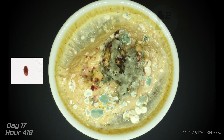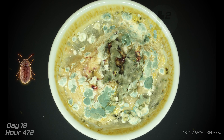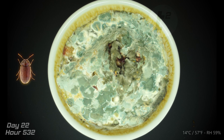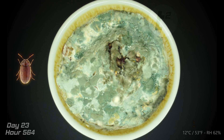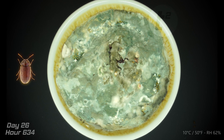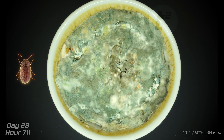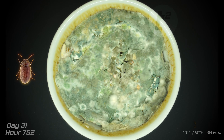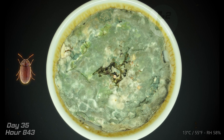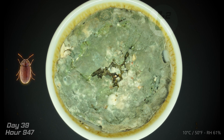So, what exactly is the drugstore beetle? This small brown beetle gets its name from its historical presence in pharmacies, where it used to feast on dried herbs and medicines. The adult beetles are about 2 to 3 millimeters long, with a cylindrical shape and distinct ridged wing covers. While they're not dangerous to humans, their larvae can wreak havoc on dry foods by burrowing through and contaminating them with waste. The red dots you saw are actually fecal pellets or remnants of beetle activity, which only become visible when the bread gets wet. And if you look closely, you'll even spot some tiny larvae moving about — an eerie but fascinating reminder that even the most unassuming dried-out bread can host life, waiting for just the right conditions to thrive.